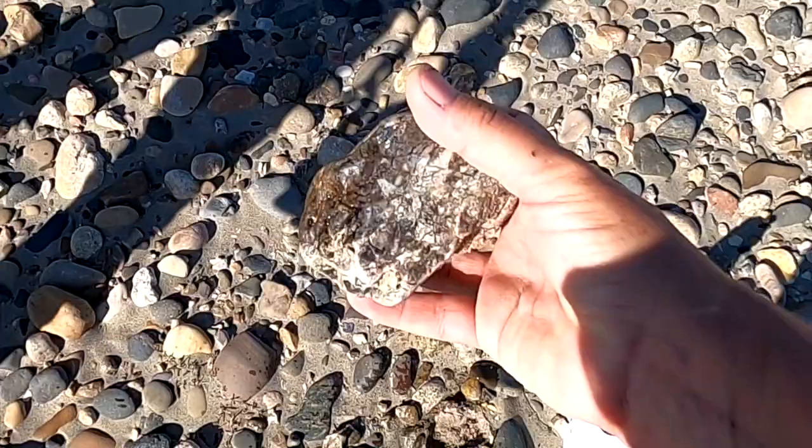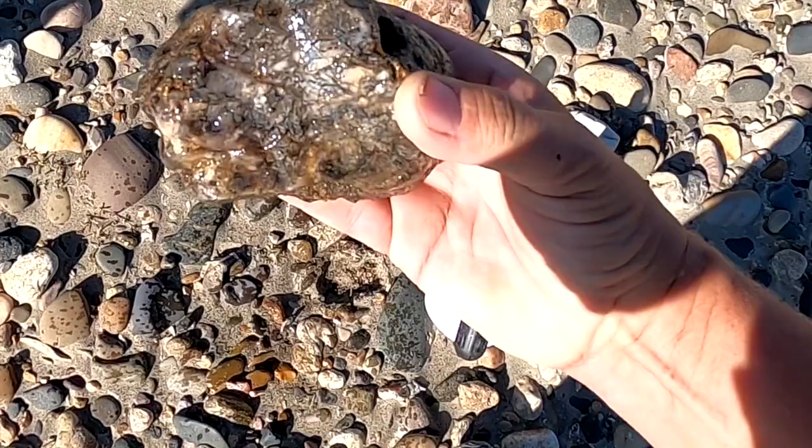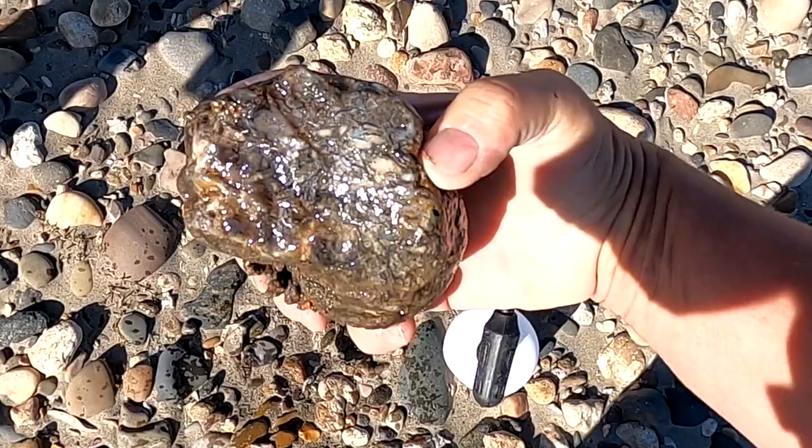What is that? I don't know. Oh my gosh — it's got like... that's crazy, that is so cool. It's like brecciated agate? That is so cool. Oh my gosh, that was worth walking here.